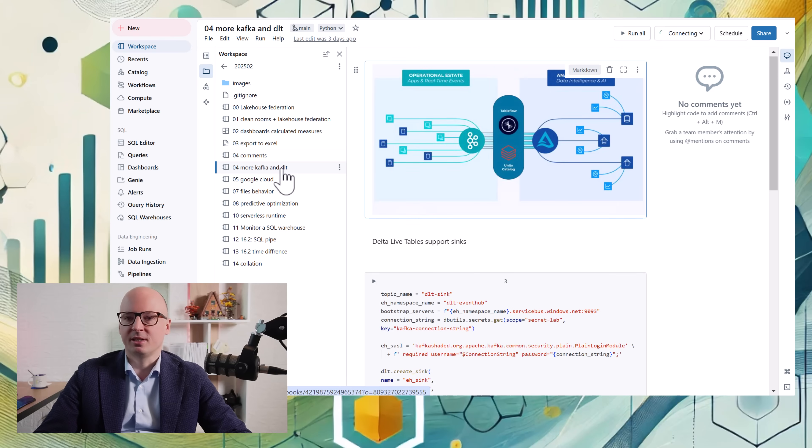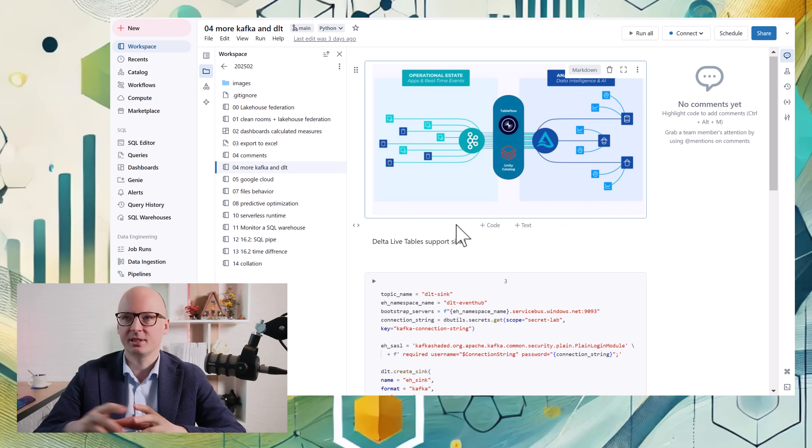Another update is related to Kafka. We have a new cooperation between Confluent and Databricks. There will be a table flow which will be integrated with Databricks. Confluent provides an operational estate, and then you can generate operational data automatically integrated with Unity Catalog.